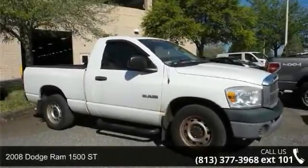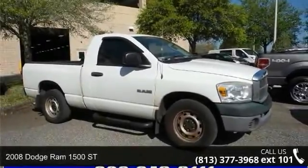Arrive in style with this 2008 Dodge Ram 1500. This may be the set of wheels you've been looking for.